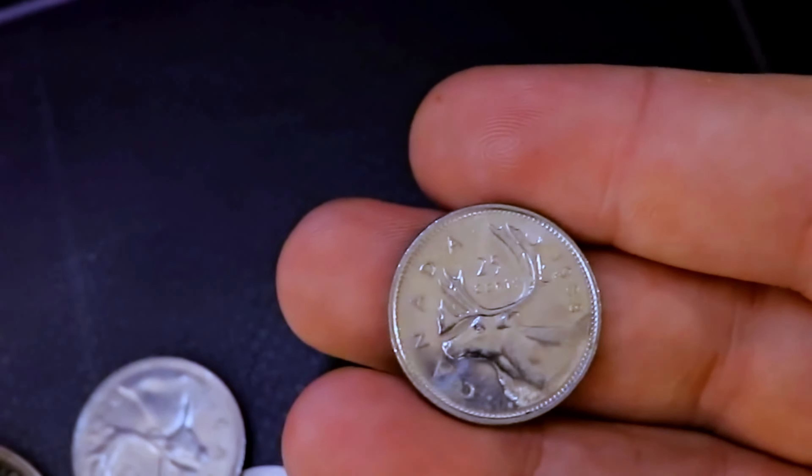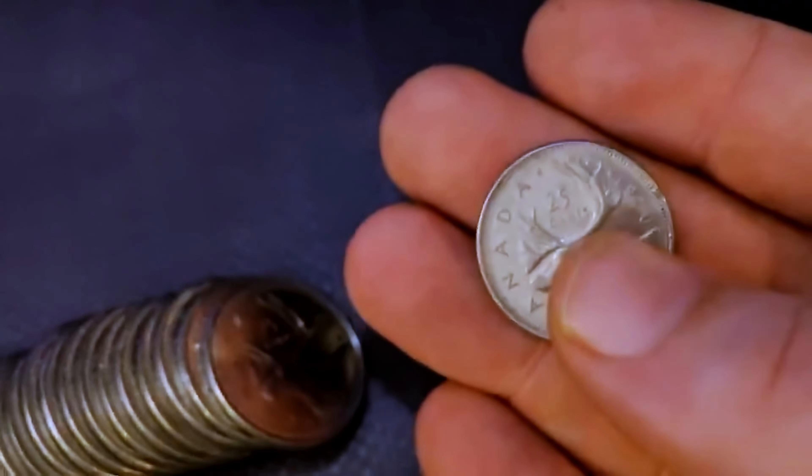Lots of stuff to look for — maybe there'll be a 1991 or a 2001 no P. Maybe there'll be some good colored ones in here. You never know. Before I start tearing into this box I would really appreciate if you guys would hit that thumbs up and subscribe for more coin roll hunting and coin collecting videos just like this. Then without further ado I'm going to start tearing into these rolls and see if there's any goodies inside. Let this hunt begin.